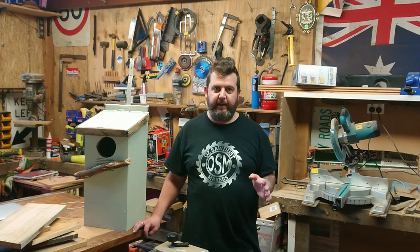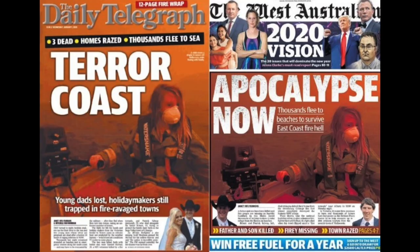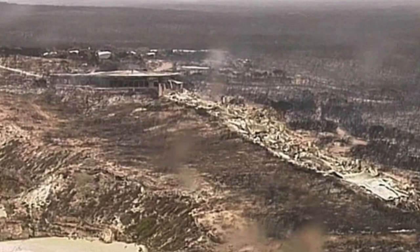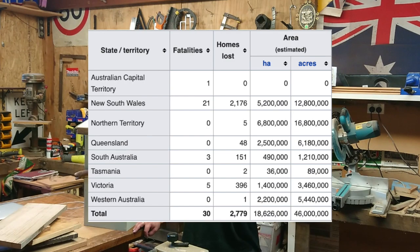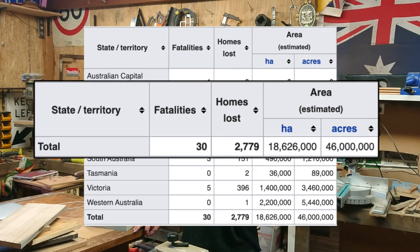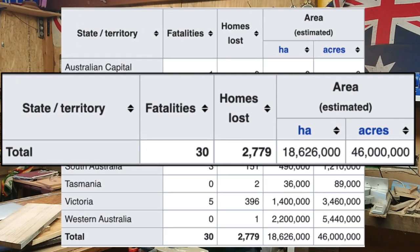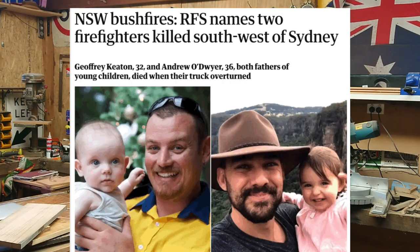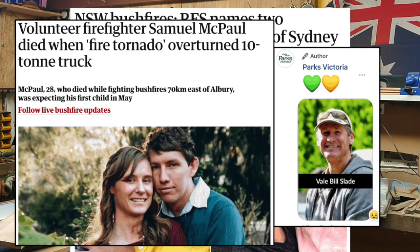There's currently a bushfire crisis happening in Australia right now. It's making global headlines and it's an absolute shocker. Now bushfires are normal for Australia — we get them every summer — but this is like nothing we've ever seen. A number of people have died, including volunteer firefighters. Far too many have already died and our fire season still has months to go.